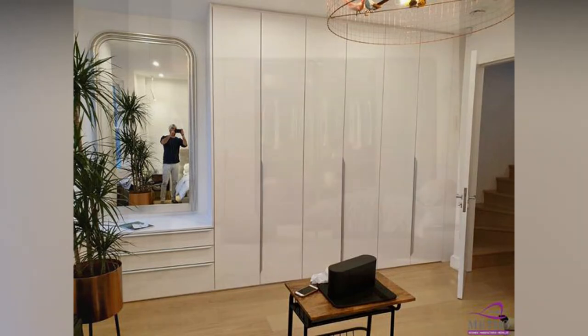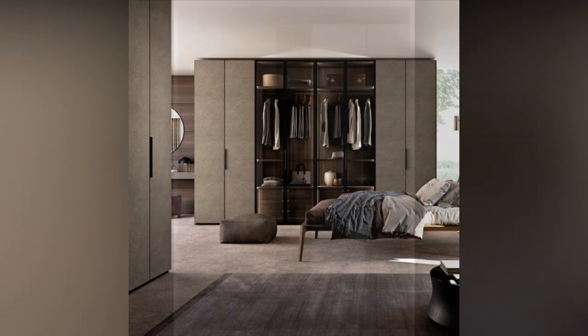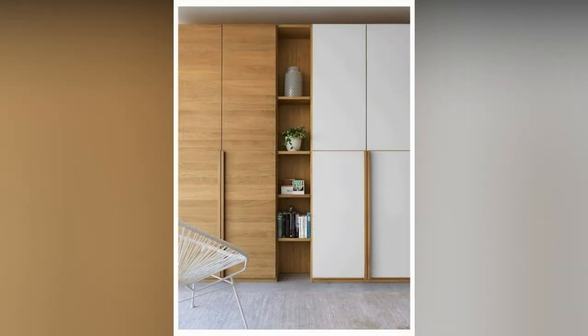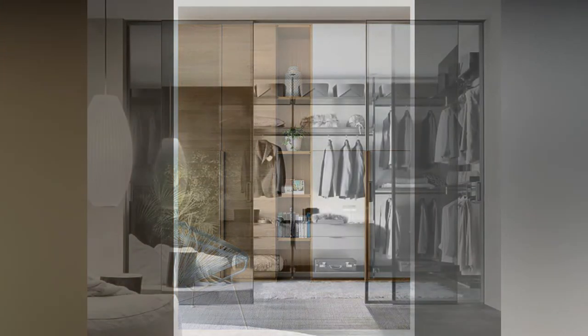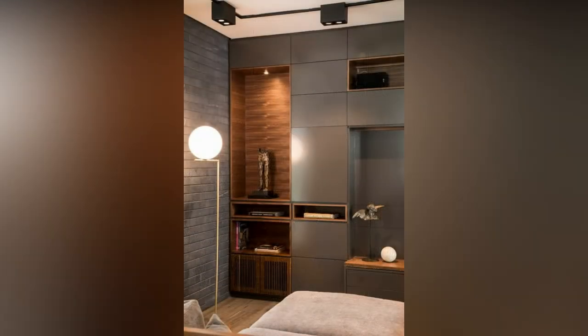Not only do sliding doors save space within the room, but they offer a modern and sleek solution to wardrobe needs for any style, from shaker to minimalist. Modern homes are usually cleaner in their space and layout.